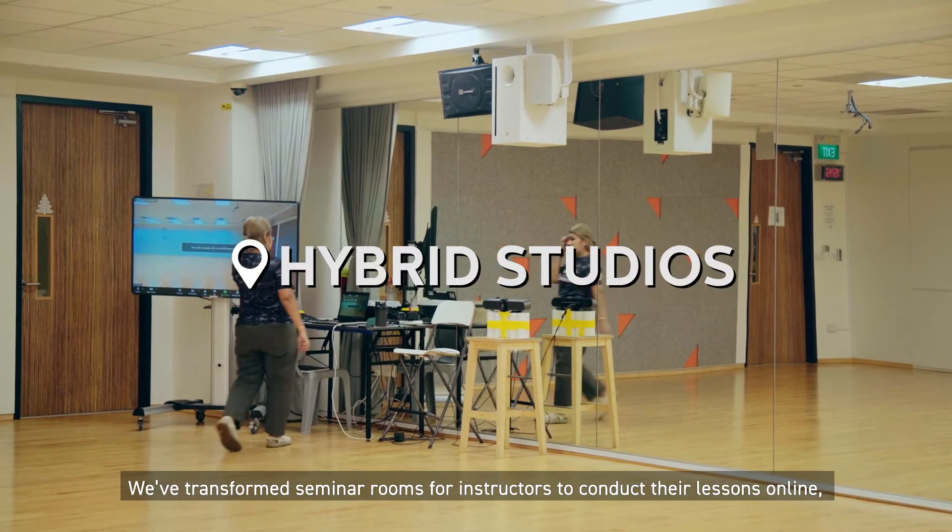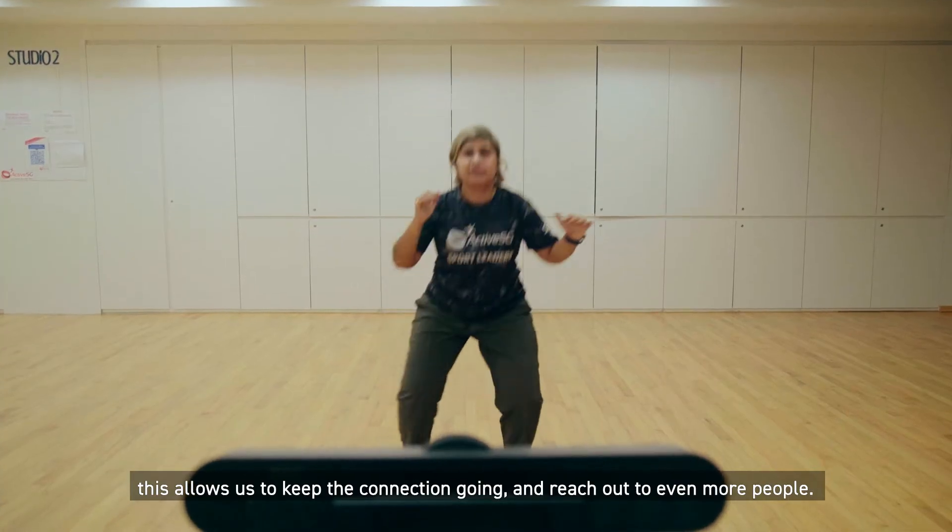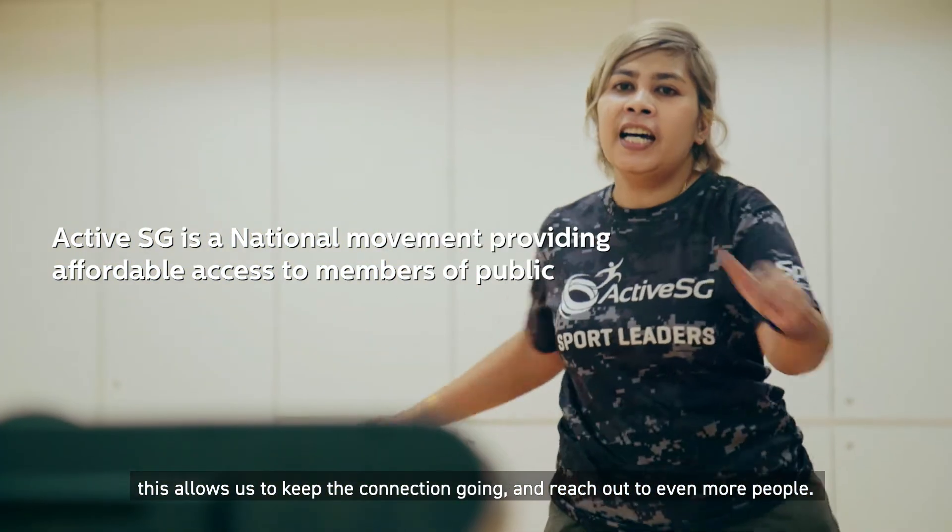We have transformed seminar rooms for instructors to conduct their lessons online. This allows us to keep the connection going and reach out to even more people.